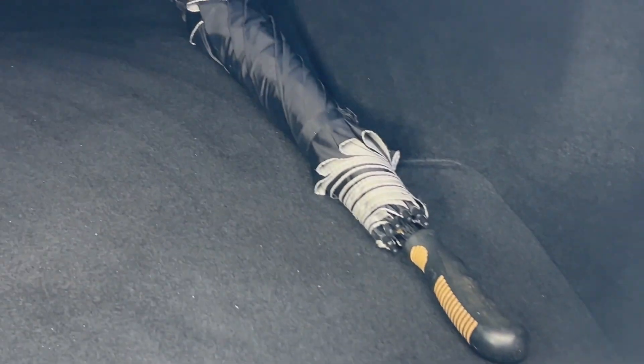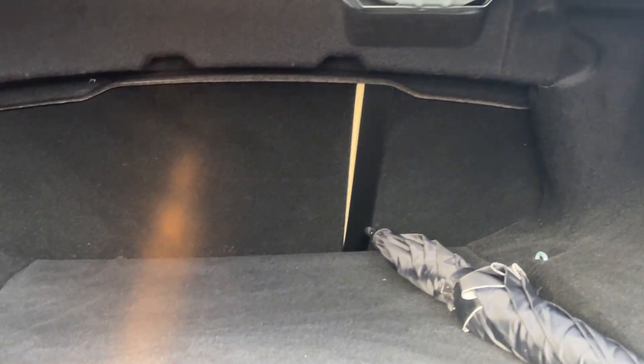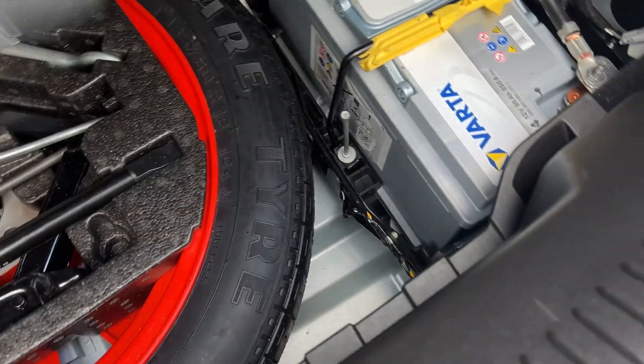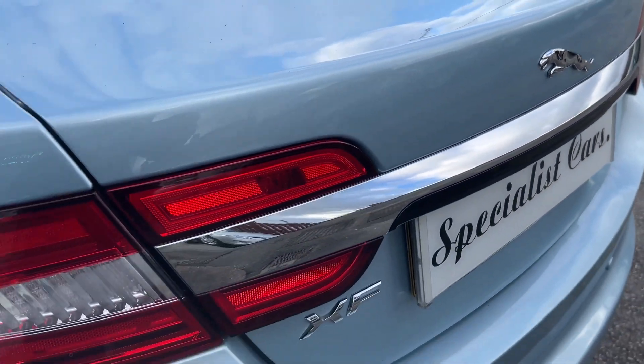Front and rear parking sensors including reverse camera. Great size boot — absolutely huge. This one also has the split folding rear seats, which was an option. Nice and clean, not being abused. It really is magnificent all the way around — amazing value for money.